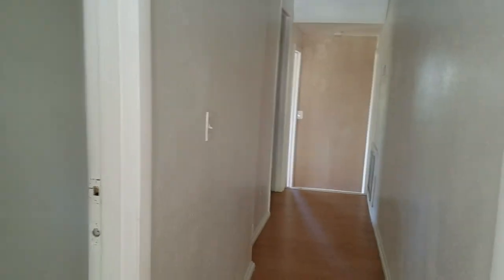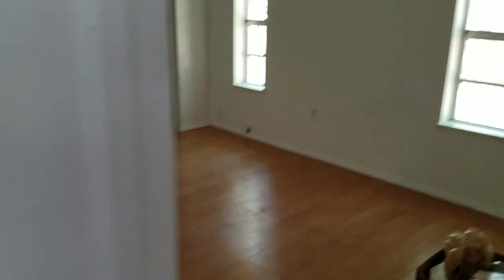Bedroom number one is actually pretty large, with two little windows. These are old aluminum windows, but they're not broken.